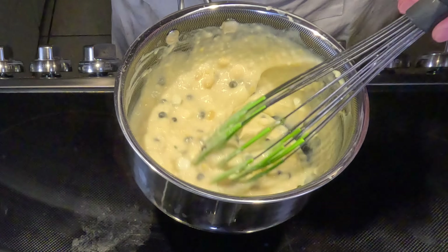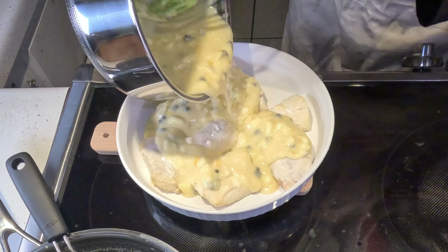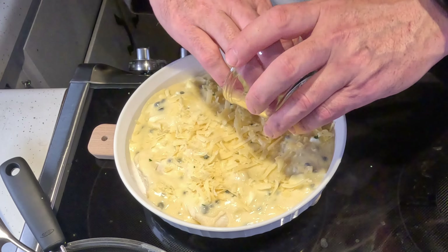We need about a tablespoon of capers. And there's our sauce. We've got this baking dish — we'll just put the fish in, put the sauce over the top, sprinkle with cheese, and into the oven. That's going to go in the broiler just for a minute or two until it's all bubbly and a little bit brown.